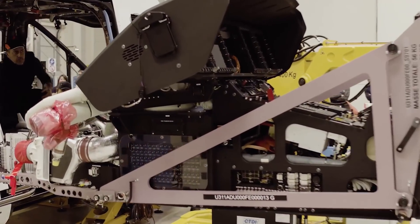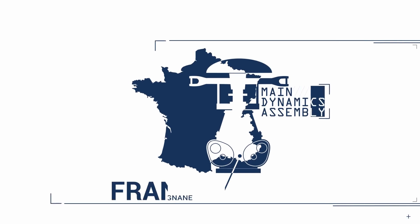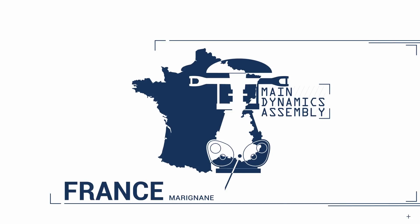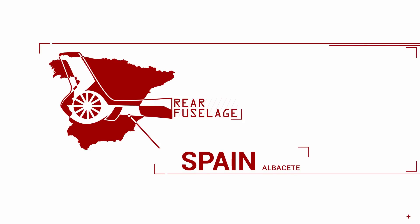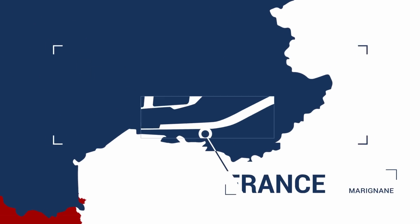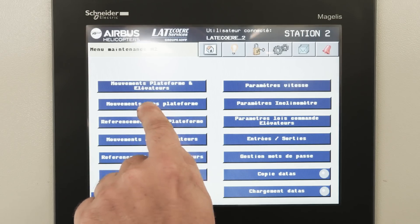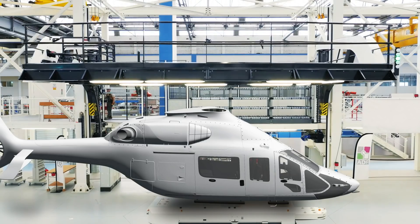Airbus is taking advantage of new manufacturing techniques to make assembly more efficient. Production is really key — it's the cornerstone of the program. We have invested a lot in designing a new industrial model, which is based on the manufacturing of modules that are fully equipped and tested before joining the assembly line. The lead time in the assembly line is reduced to 40 days, whilst the time to market — between the date where the configuration of the aircraft is known and the customer leaving the factory with the helicopter — is reduced to 24 weeks.